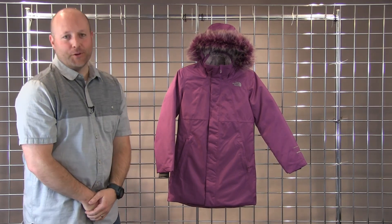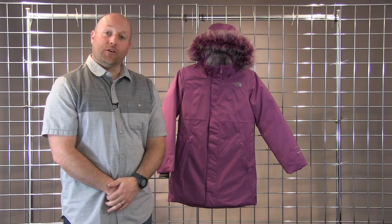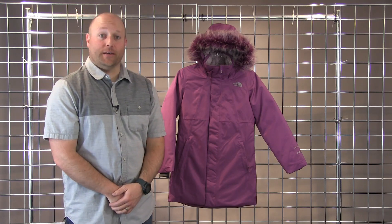Welcome to WinterKids.com. I'm Drew with the North Face. This is the Girls Arctic Swirl Down Jacket.